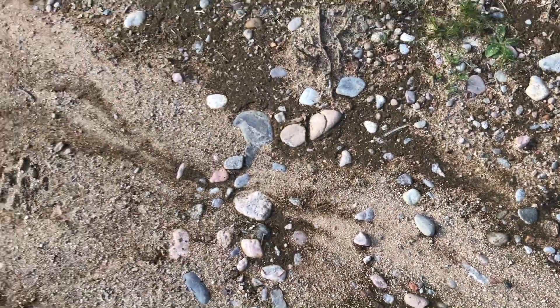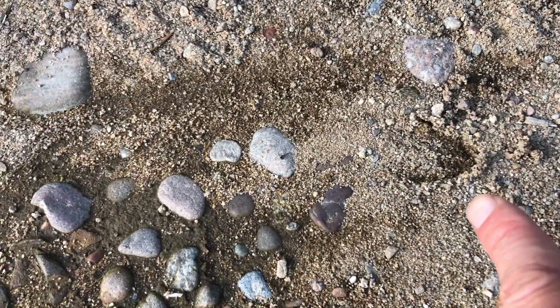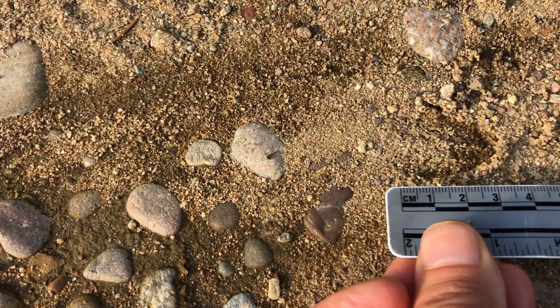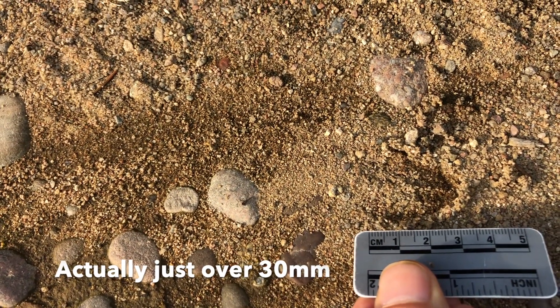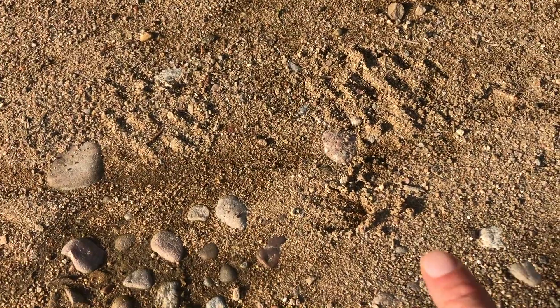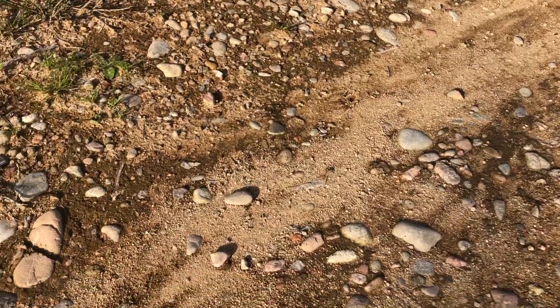Just right nearby there's a set of smaller tracks — see these ones here, they're actually closer together and also smaller, quite a bit less than 45 millimeters, something like 35. These are the tracks of a roe deer kid, or fawn. Because these look a similar age, there's a good chance that this kid was following their mum along, walking together — probably fairly recently, because it rained heavily last night. Really nice to see.